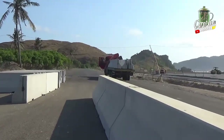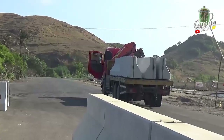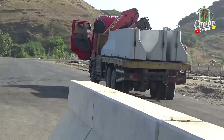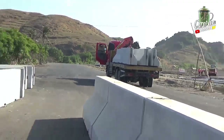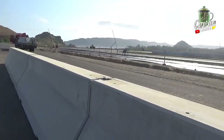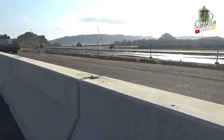Sekarang kita sudah di sirkuit Mandalika. Kita berada di tikungan yang ke-10 di area service route sebelah kiri. Di sini bisa kita lihat truk tronton memuat concrete barrier yang akan segera diturunkan dan akan ditata, selanjutnya akan tersambung dengan bekas pemasangan di depan kita, karena di sini sudah terlebih dahulu ditata.